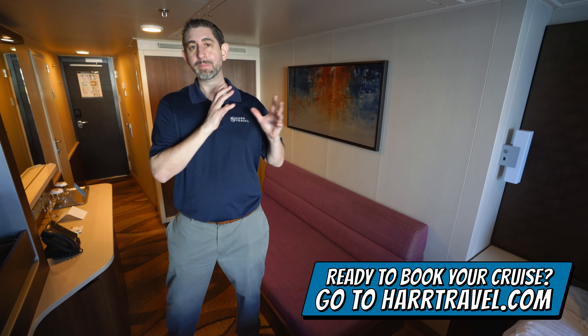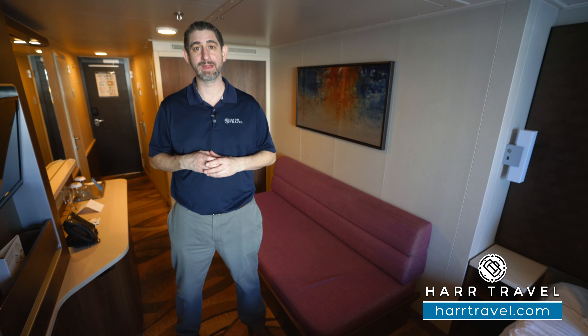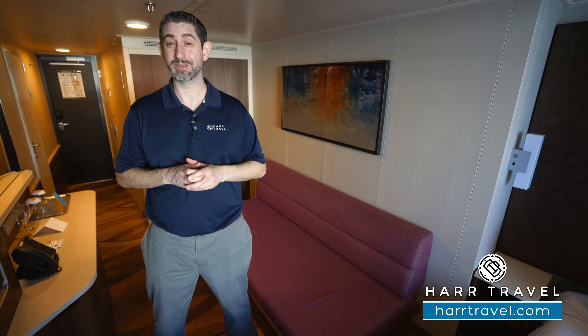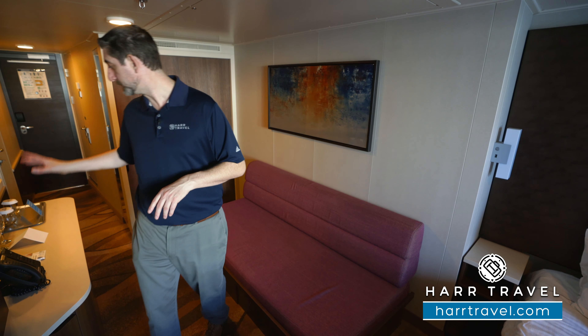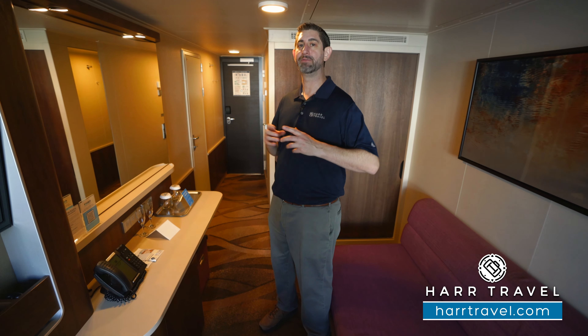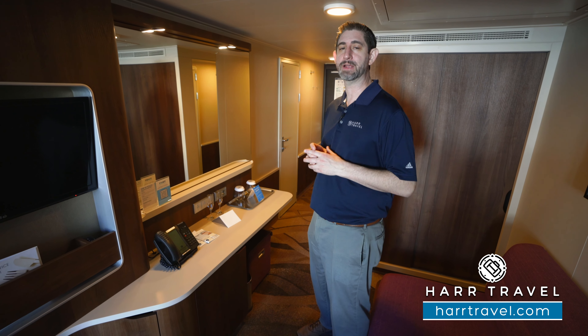Some of those Club Suite amenities that are fantastic include early access to booking dining reservations and entertainment — five days before most other people on board the ship — giving you a great advantage to get exactly what you want. You're also going to get a bottle of sparkling wine upon arrival, and then canapes and things like that delivered throughout your time on board. It's a really nice upgrade because you also get quite a bit more space.